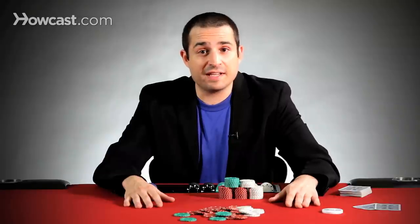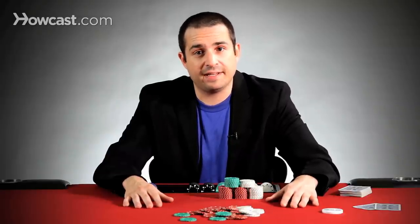Splashing the pot, slow rolling your opponents, or reacting to or discussing a hand while it's still going on — these are three great examples of poor poker etiquette.